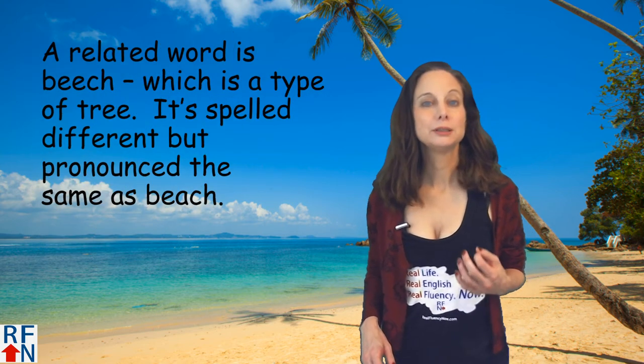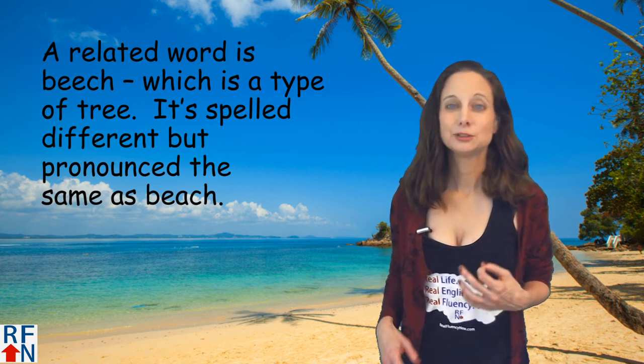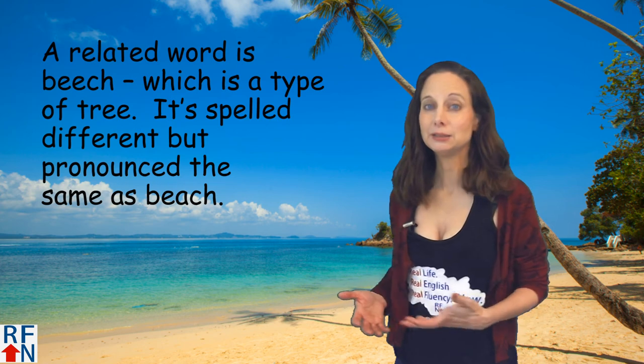A related word is beech, spelled B-E-E-C-H, which is a type of tree. It's spelled differently but pronounced the same as the other beach, B-E-A-C-H.